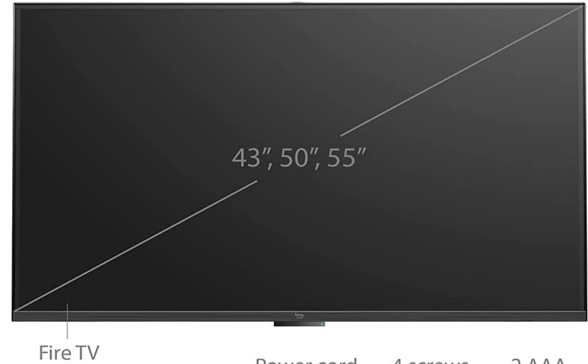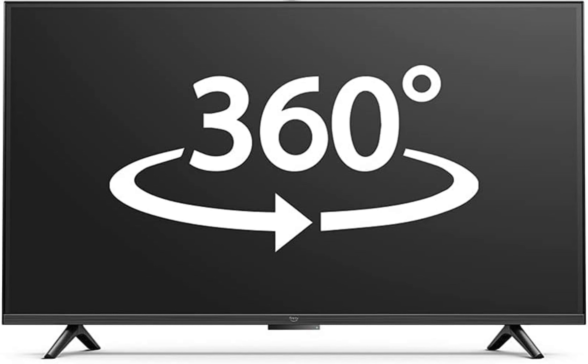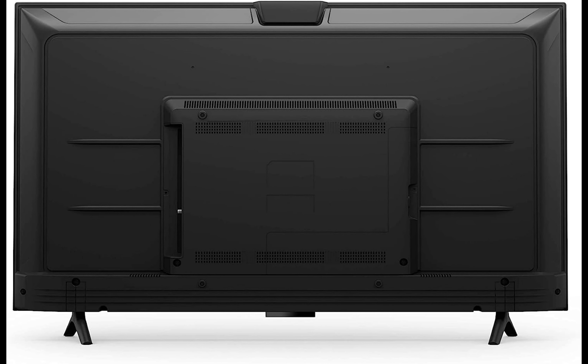Four: is my privacy protected? Yes, the Fire TV Omni Series is designed with privacy in mind. It includes privacy protections such as a microphone off switch that disconnects the microphones. You also have control over your voice recordings through the Alexa app.